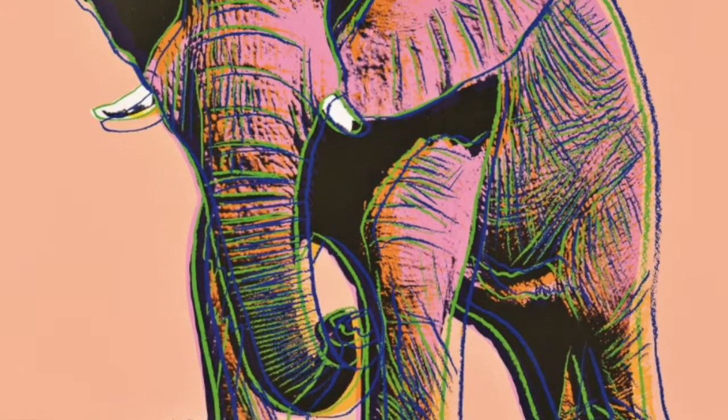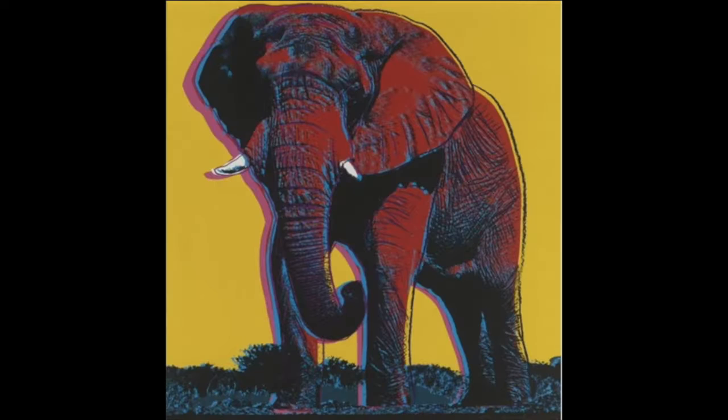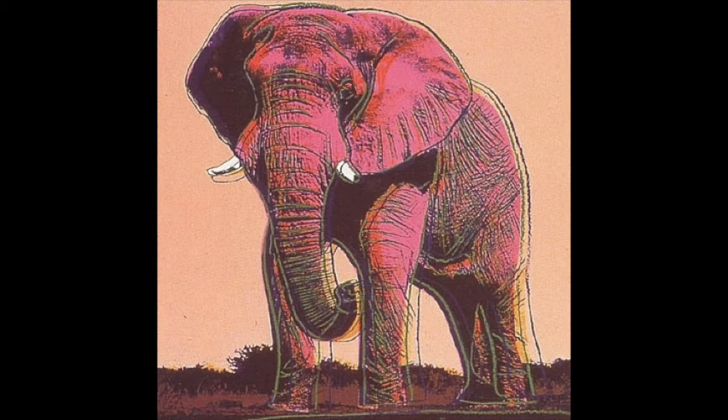I chose this piece firstly because it immediately caught my eye. The elephant picture is so majestic and grand, and I admire how Warhol took just a regular picture of an elephant and turned it into a masterpiece filled with bright, vivid colors. Warhol constantly challenged the accepted and normal view of art, and he does so with this image as well.